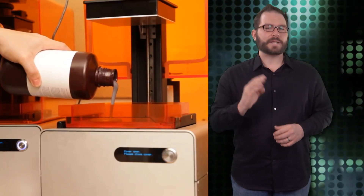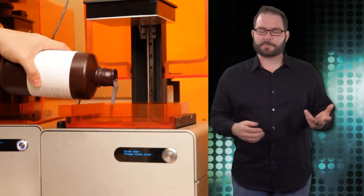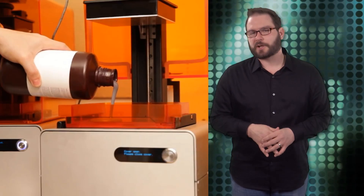They call it Benchtop Factory, and thus far it has yielded some fascinating results.